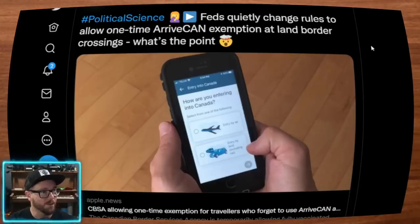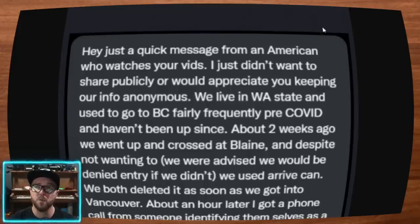This exemption applies only if you claim you didn't know the app existed — and not if you're catching an airplane into Canada. But for our American friends trying to come into Canada, which has been an ongoing issue, I had one American reach out to me and send me some private messages.